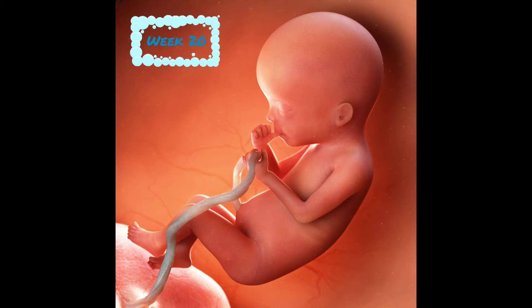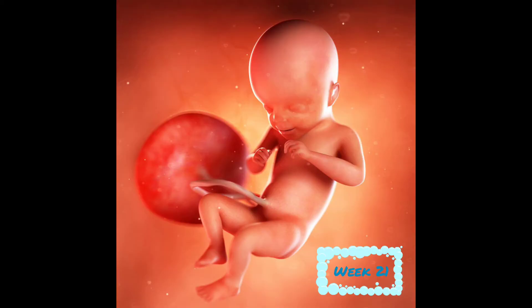At week 20, baby is 6½ inches and weighs 10 ounces. They are becoming more active each day, kicking, punching, and turning around. At week 21, babies start being measured from crown to heel instead of crown to rump. Baby now measures 10½ inches long and weighs 12 ounces. Baby's liver and spleen have been producing blood cells before, but now the bone marrow is developed enough to help too. They start swallowing a bit of amniotic fluid each day and have just developed taste buds.